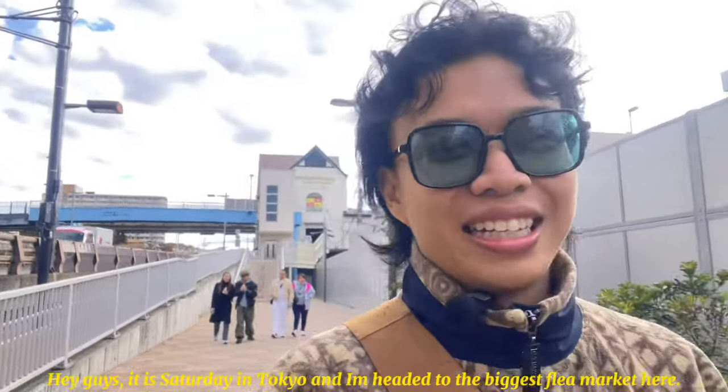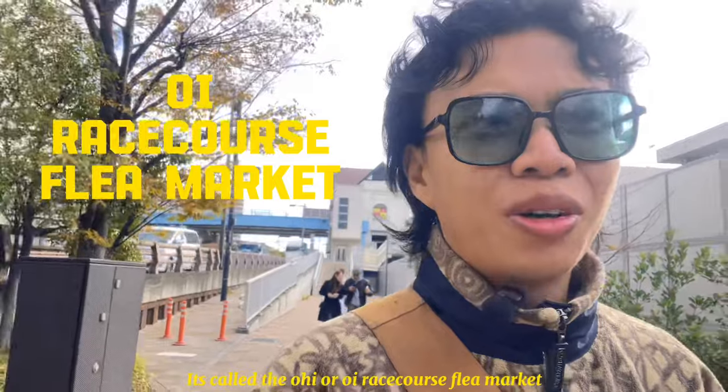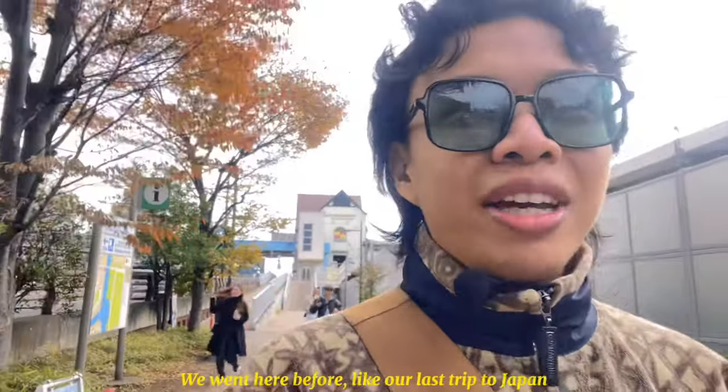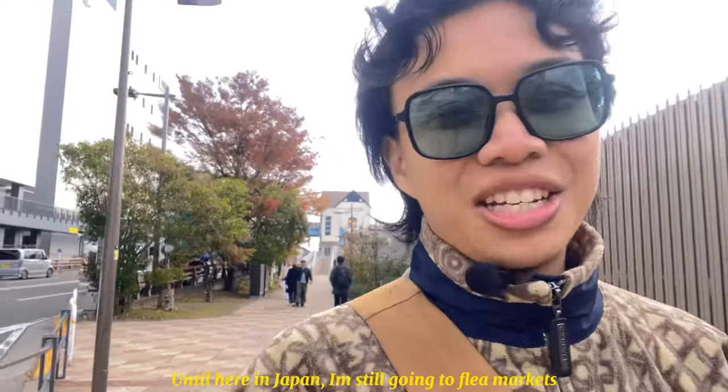It's Saturday in Tokyo and I'm headed to the biggest flea market here. It's called the Oi or Oi Race Course flea market, about one hour away from the main city. We went here before on our last Tokyo trip and it is the best find — we got the most here in terms of designer vintage and clothes. So we're really excited. The family is behind me and we're walking there right now. Very exciting — hopefully the weather is good, or else it won't be worth it since it's so far.